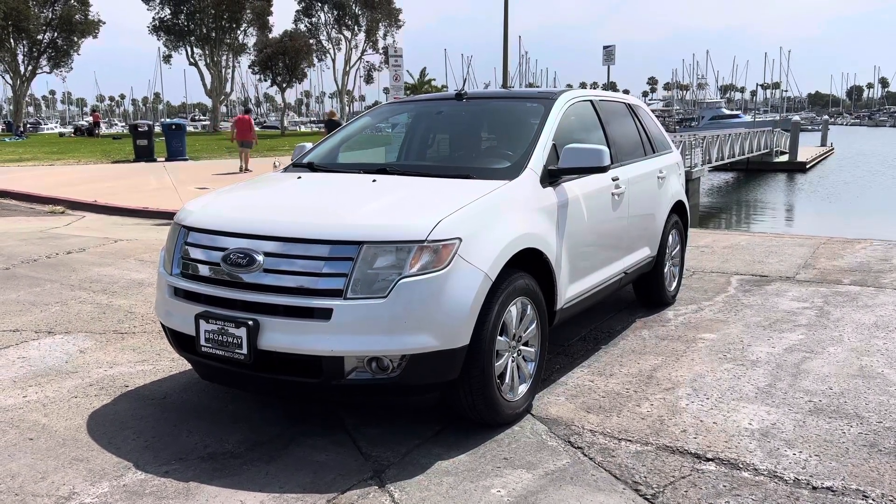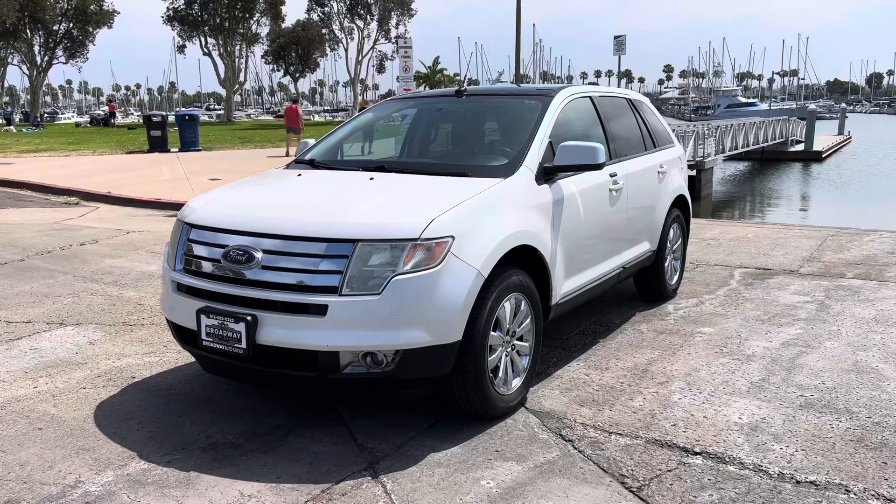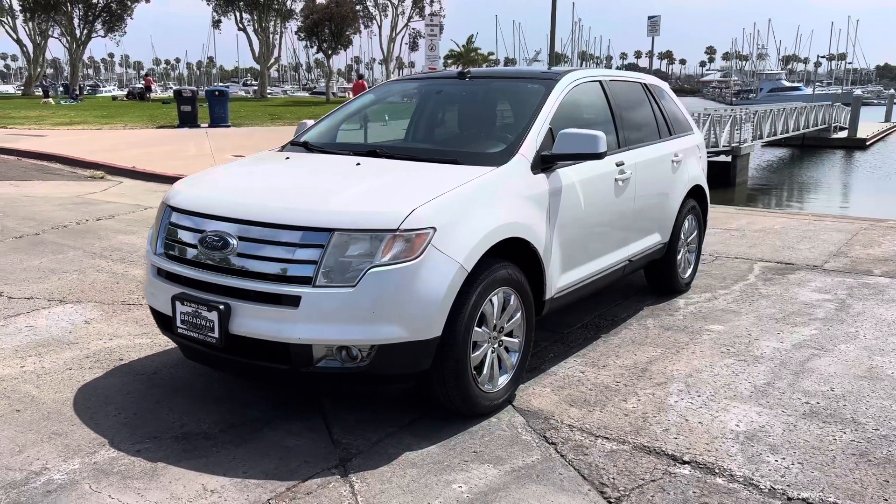Good morning, YouTube. Chris here, Broadway Auto Group, coming at you with another vehicle for sale. We got a real nice one here, guys.